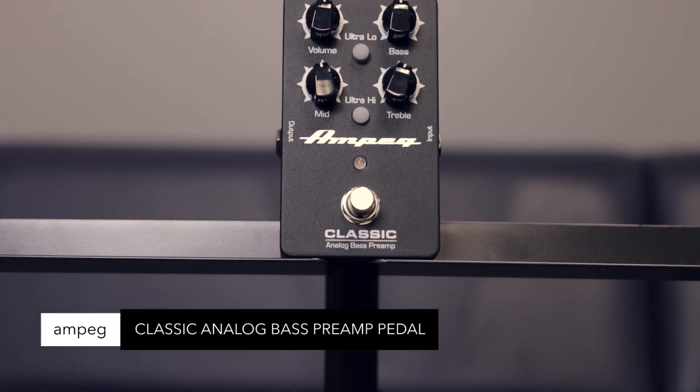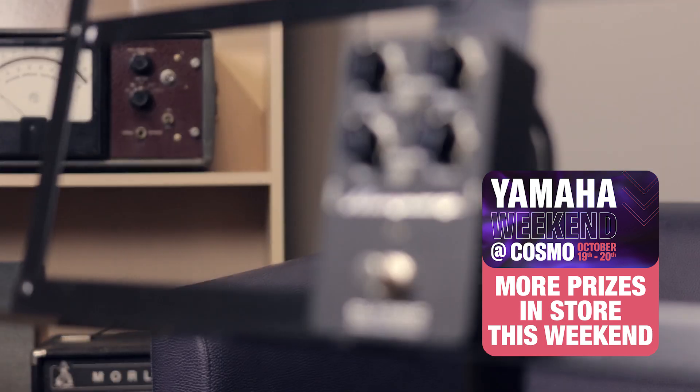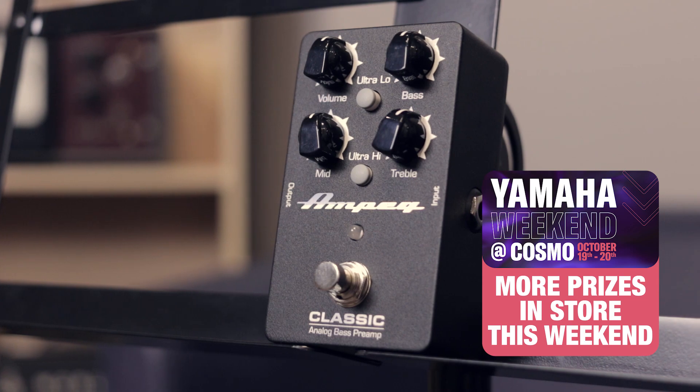Ampeg Classic analog bass preamp pedal. Three band tone stack, ultra high and ultra low circuit, true bypass, robust construction. The lightest and most affordable way to analog Ampeg amp tone.